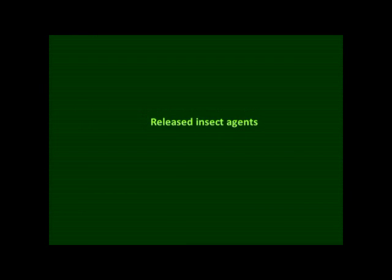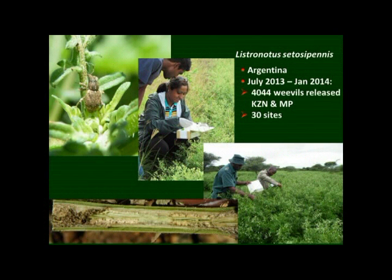Last year, the first insect agents were released for this weed. The first of these was a stem-boring weevil — it lays eggs in the flowers, and the larvae tunnel in the stems. From July onwards, we've released about 4,000 weevils at 30 different sites in KZN and Mpumalanga, where the weed is most prolific.